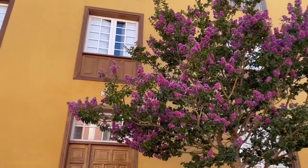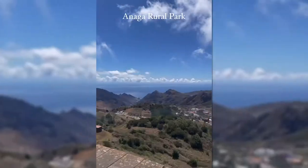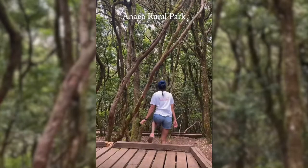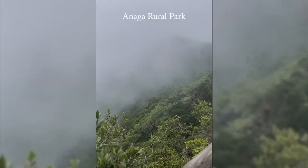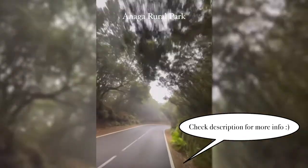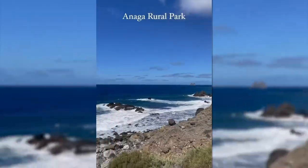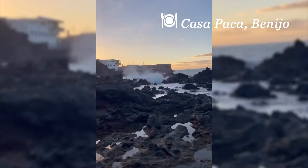After spending the early morning in the city, we headed to Anaga Park. As I said, I lost lots of footage and all I have left are some reels I made. I recommend hiking in Anaga, especially in the Pass of Senses. Other must-dos are visiting Benijo natural pools and eating in Guachinchas.